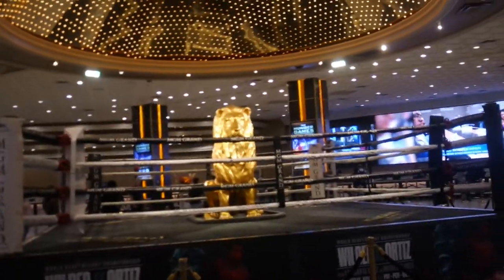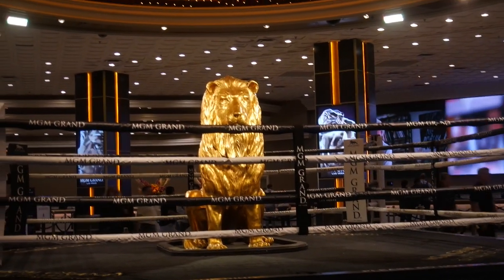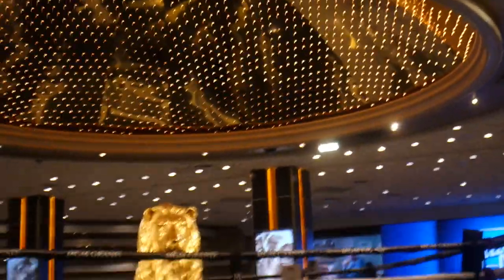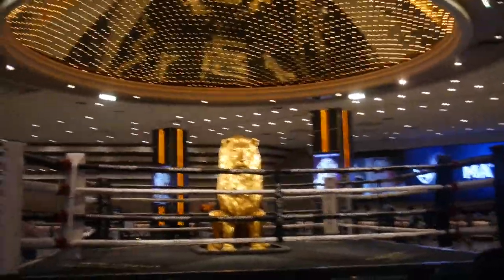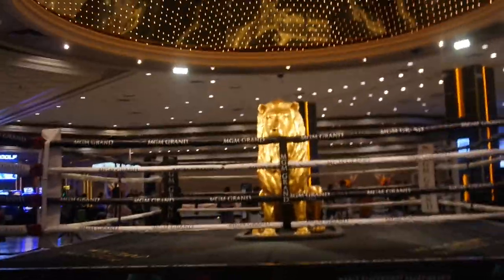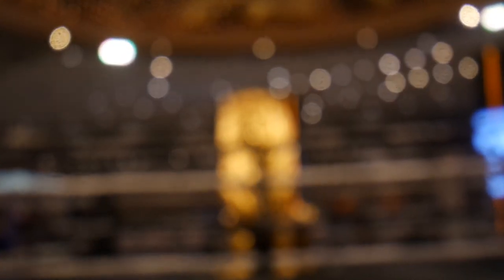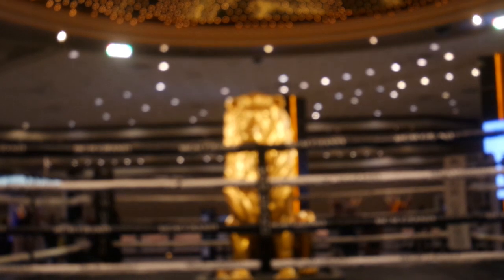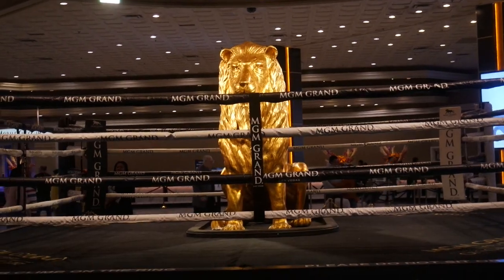This is all real gold, right at the entrance of the hotel. This is so beautiful. There we go — details, perfect.